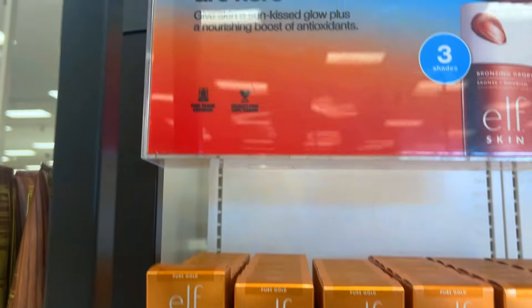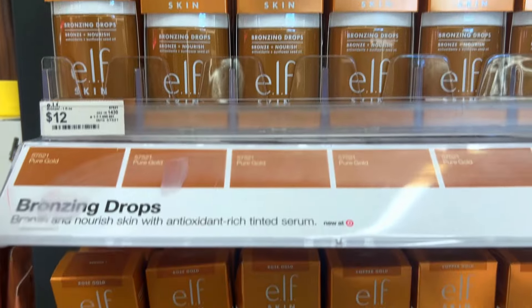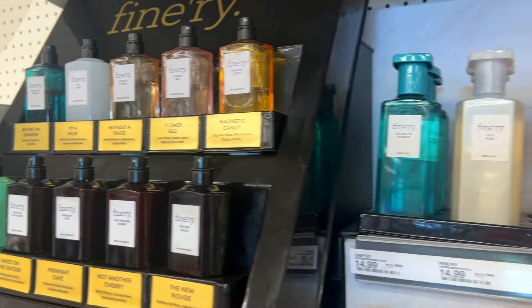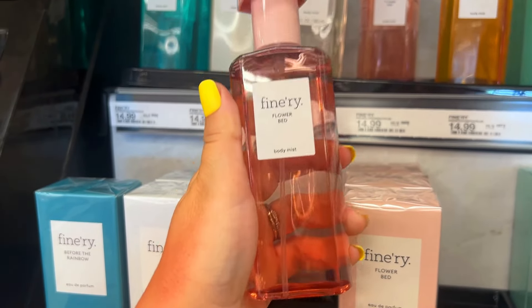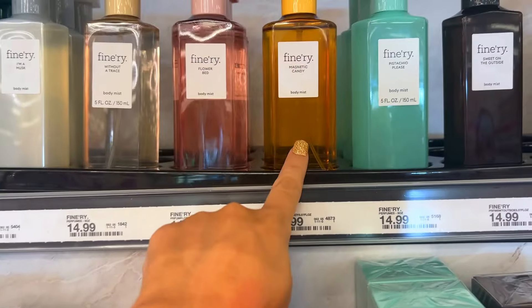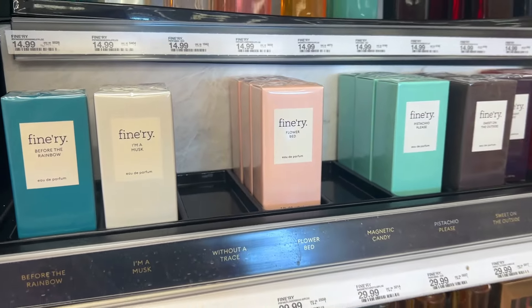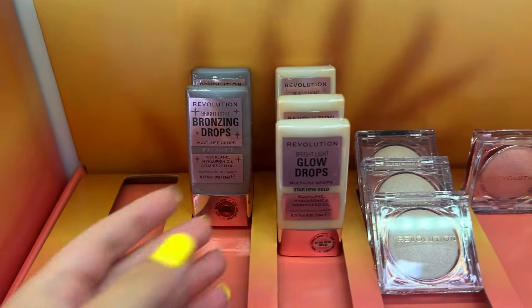Elf has a full display for their bronzing drops, but sadly I did not love this product — I tried multiple times to get it to work. I've fallen in love with this hair brand called Finery. The 'Flower Bed' scent is to die for — so heavenly and sweet. I also like 'Magnetic Candy' and the pistachio scent, which is a great maui-like coconutty fragrance. Their body mists are amazing.